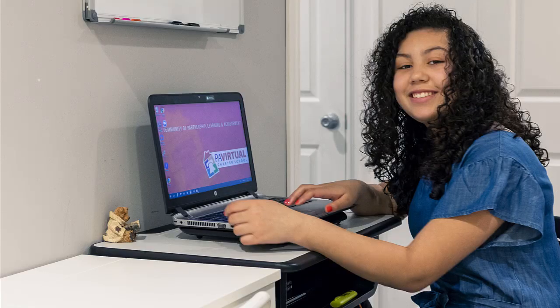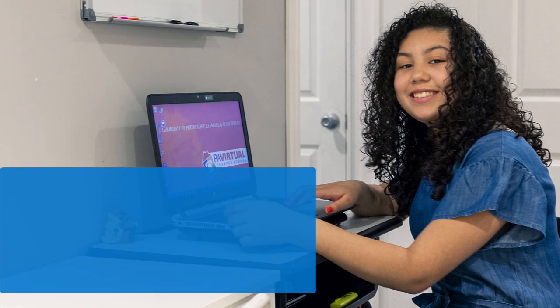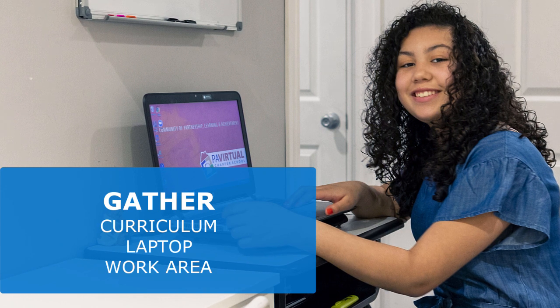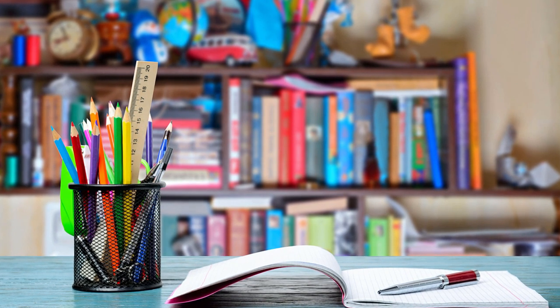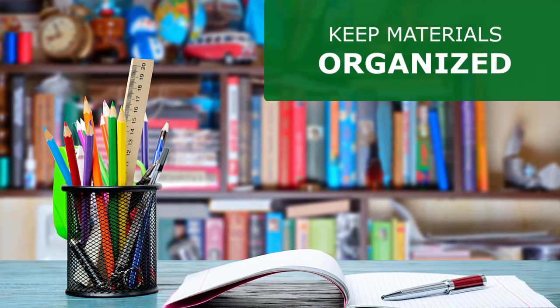You will need multiple items in your space to have a successful learning day. You'll need your K-12 curriculum, your PA Virtual issued laptop, and a desk or table for your student to sit at. You will be issued a significant amount of K-12 materials. Make sure that they are organized and easily accessible throughout the school day.